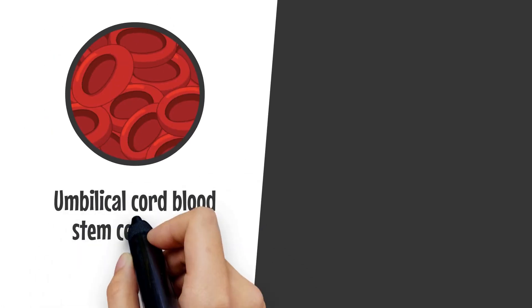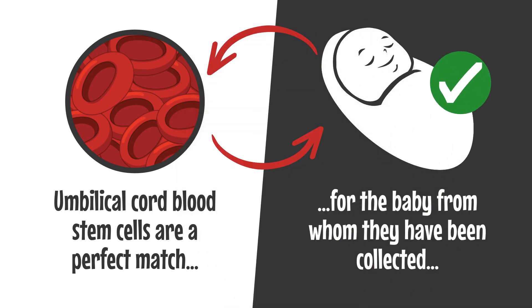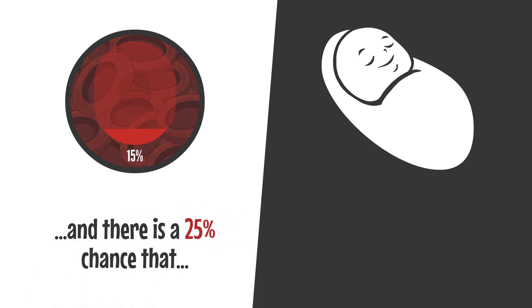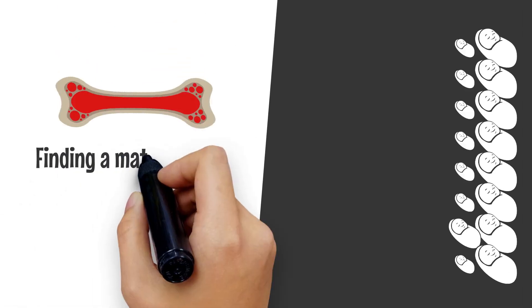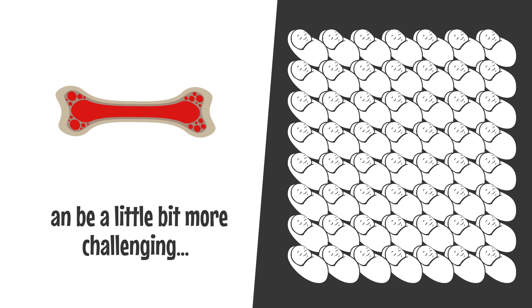Who can use the stem cells? Umbilical cord blood stem cells are a perfect match for the baby from whom they have been collected, and there is a 25% chance that they could be a match for a sibling. Finding a matching bone marrow donor can be more challenging.